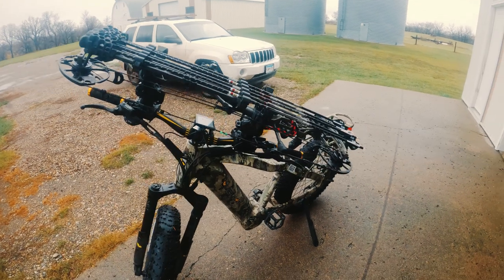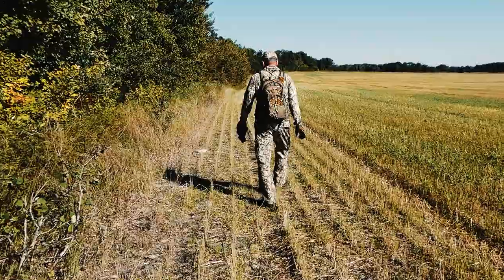And when it came time to hunt, I could quickly and easily transport stands and climbing sticks while saving both valuable time and eliminating what would have been many long, back-breaking tracks on foot. If you're a fan of DIY hunting, you know every ounce of gear and every mile walked can add up quickly.